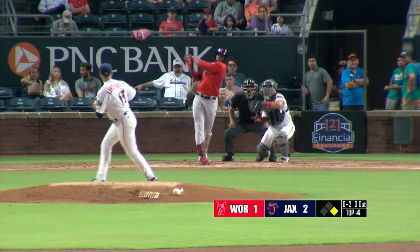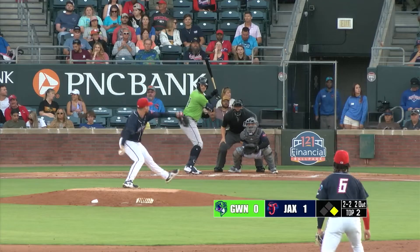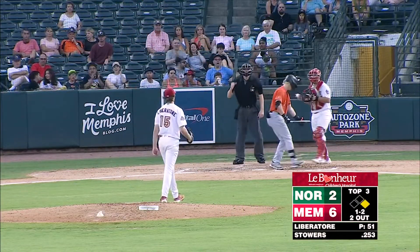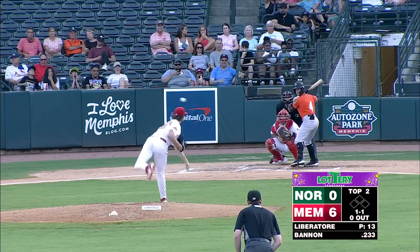This week, we welcome in the Memphis Redbirds for six games. Tonight's pitching matchup features right-handed pitcher Jeff Lindgren on the mound for Jacksonville. He comes in with a 1-1 record and a 7.64 ERA. On the other side, for the Memphis Redbirds, they're going to turn to left-handed pitcher Matthew Libertor, who comes in with a 4-3 record and a 4.61 ERA.